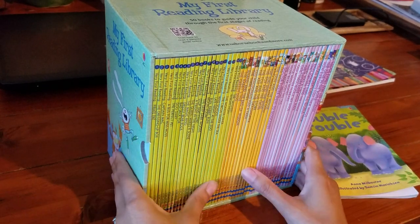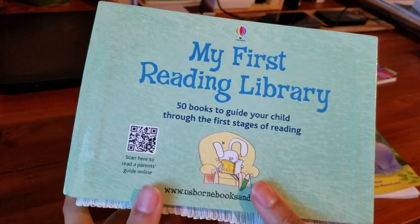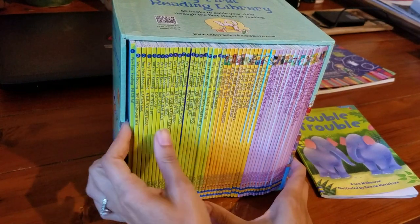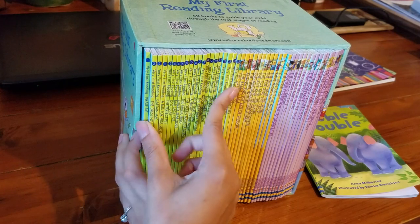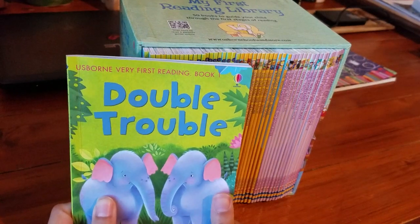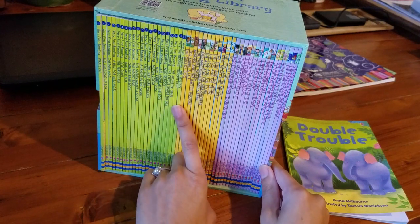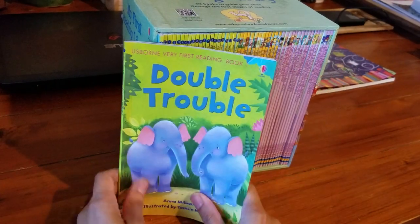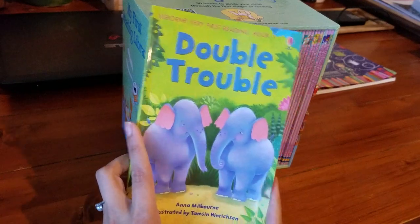I just want to make a quick video because I just got my first reading library set. It's 50 books. First thing I noticed: these are paperback books. I had seen a video for just this set — I think it comes with slightly fewer books but it is hardback, so if that's something you're interested in, maybe start with that set and then move to this one. I tried one of the books with my five-year-old and she loved it.